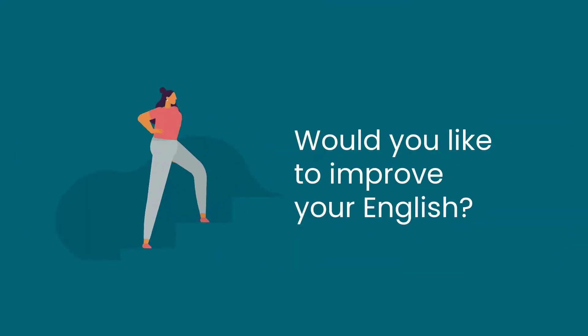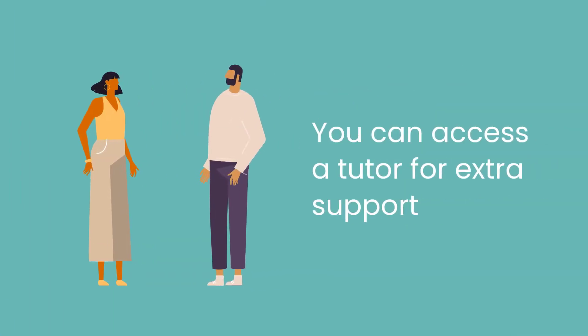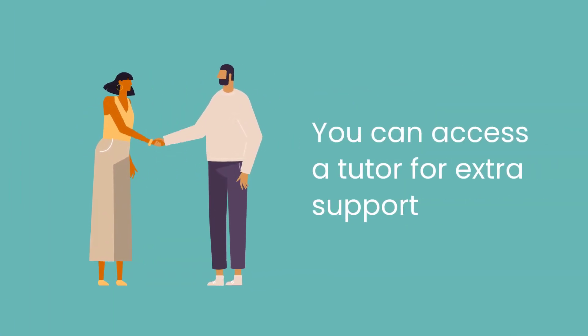Would you like to improve your English? If you are eligible for the Adult Migrant English Program and you cannot attend class, you can learn English for free with a volunteer tutor.